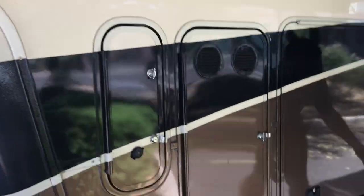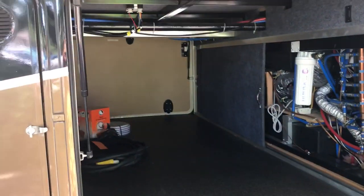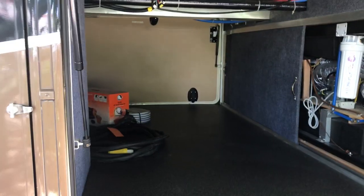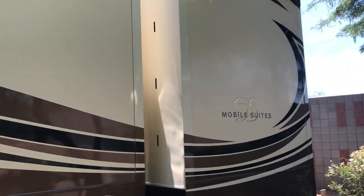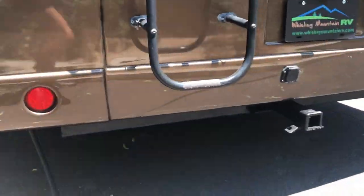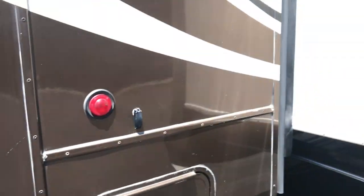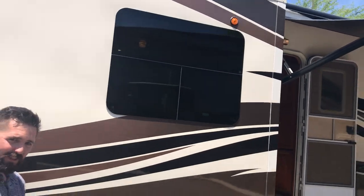Got five slides, a large pass-through basement with some lighting in here, and a trailer hitch on the rear. We'll take a look inside.